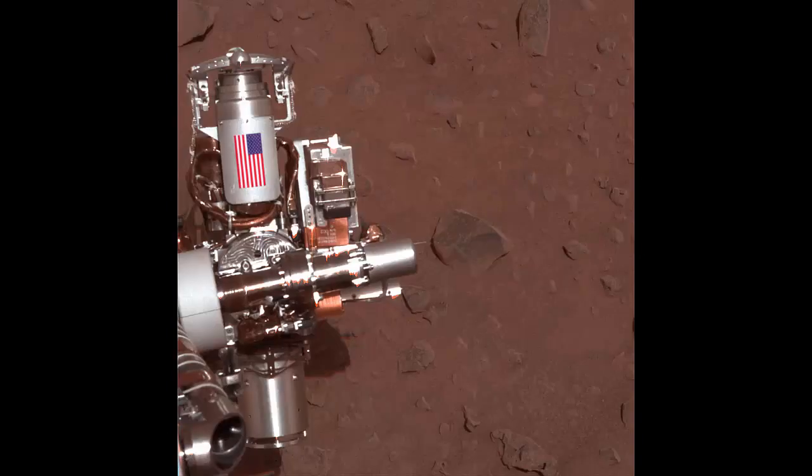For the Heroes: As a memorial to victims of September 11, 2001, a piece of aluminum from the World Trade Center Towers was incorporated into NASA's Mars Exploration Rover Spirit as a cable guard for the rock abrasion tool. The piece is embellished with an American flag.